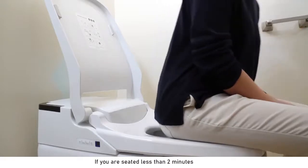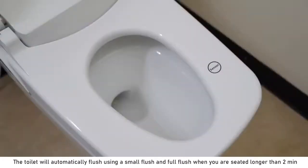If you are seated less than two minutes, the toilet will automatically flush using a small flush, and a full flush when you are seated longer than two minutes.